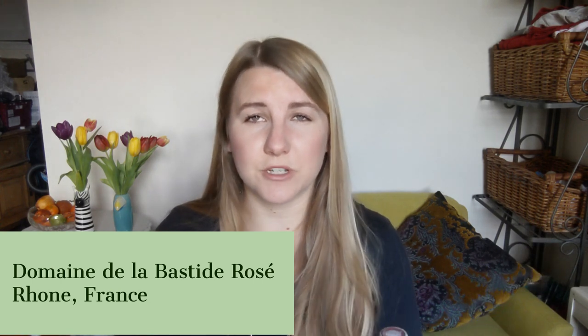The next wine is actually a rosé — again a wine often forgotten about in food and wine pairings. The Bastide rosé is from the Rhône, made predominantly from Grenache, which gives it lots of body, nice and fruity, with a little bit of Syrah in there as well.